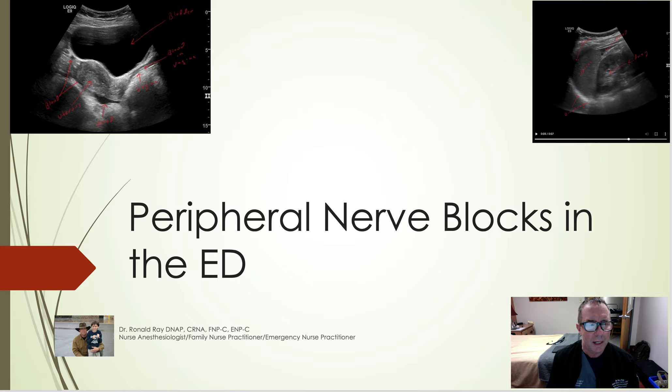Hey all, I am on call as you can see. I'm stuck in the call room, so excuse the background. This lecture is going to be on peripheral nerve blocks in the ED. I am triple-boarded — nurse anesthesiologist, CRNA, slash family nurse practitioner, slash emergency nurse practitioner. I do probably 85% ER at this point and a little bit of anesthesia thrown in.